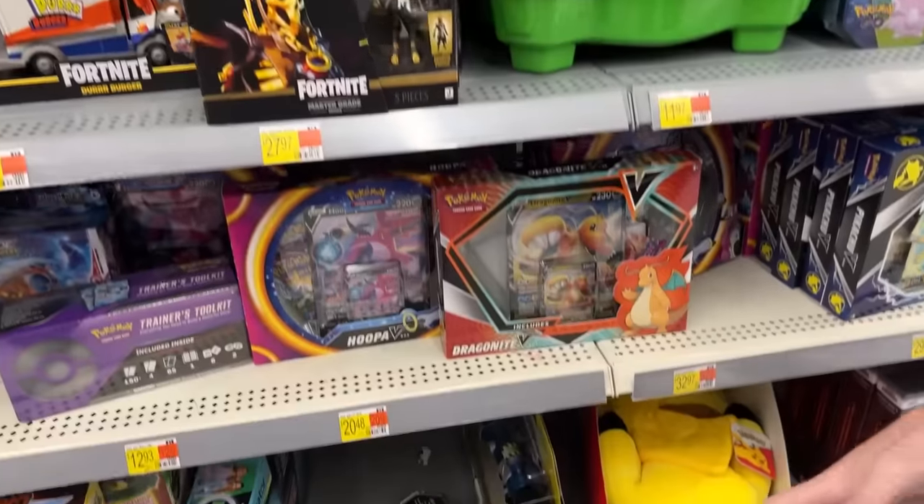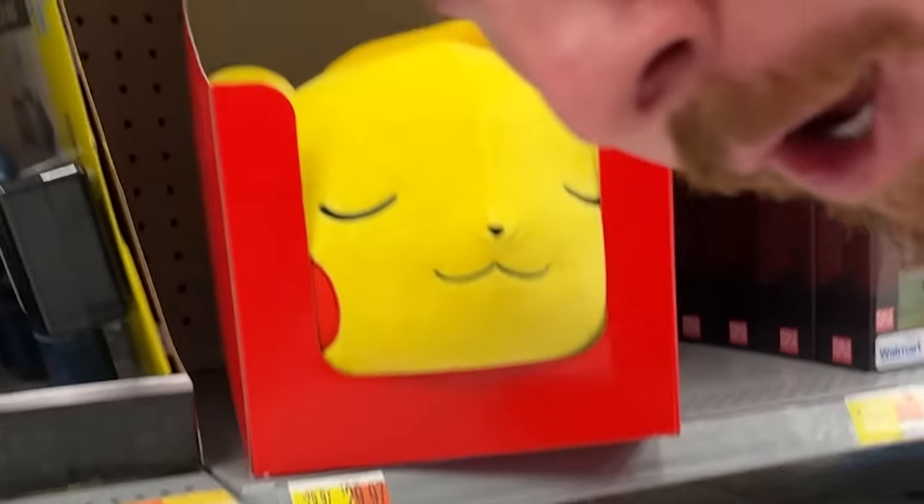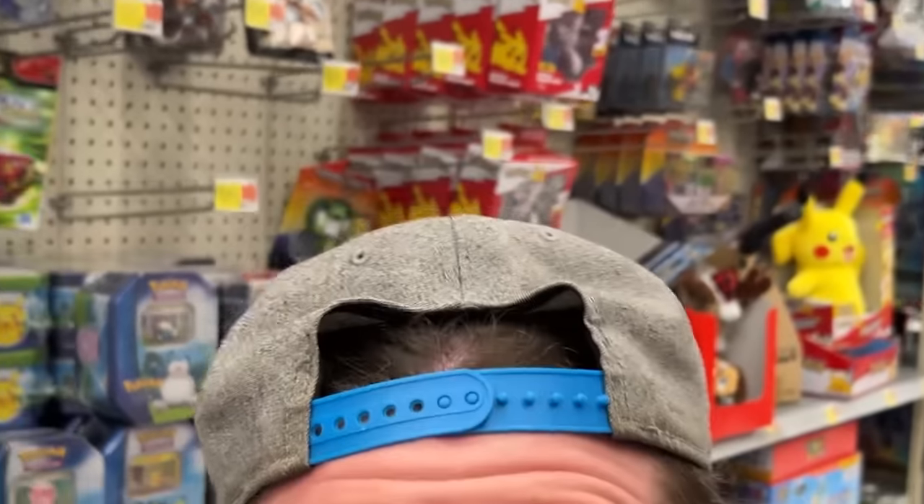We are currently in the back of Walmart right now, about to look underneath this shelf in the next aisle and try to find some hidden and out-of-place Pokemon cards. The Pokemon section's right over here, let's take a look underneath the shelf. Is there anything hidden or out of place? No, nothing underneath the first shelf. But today is a brand new episode of hidden and out-of-place Pokemon cards.